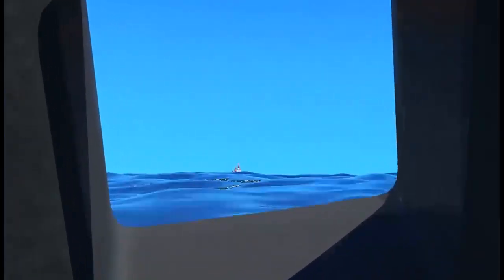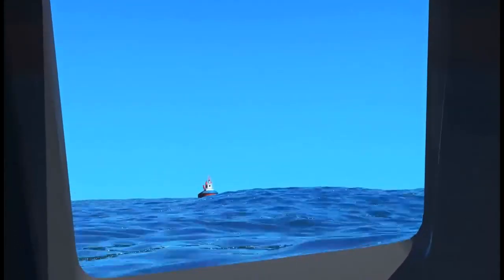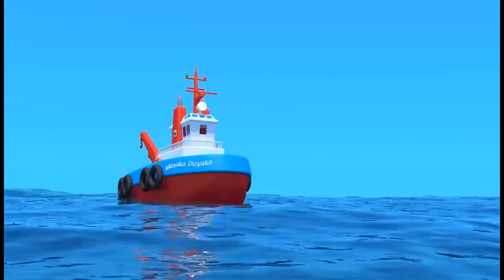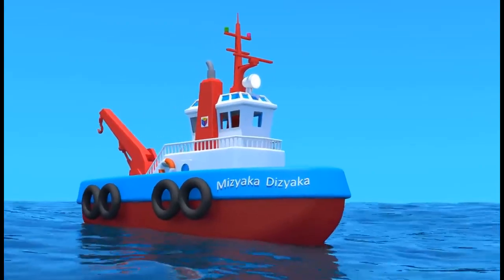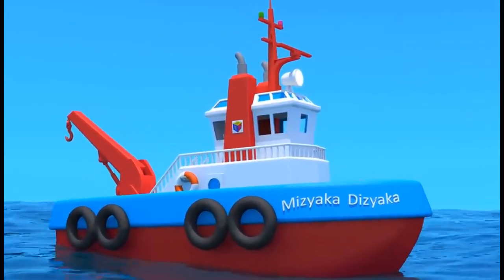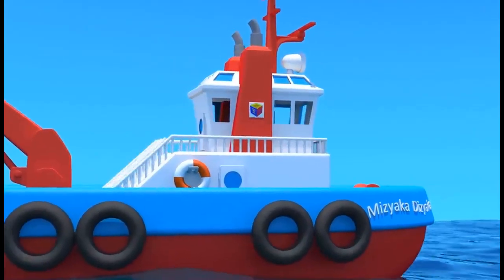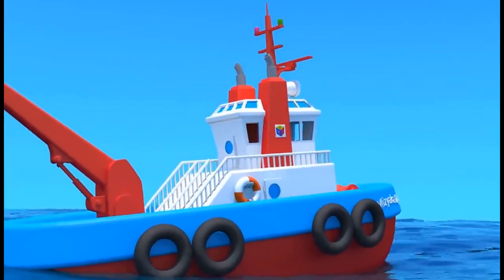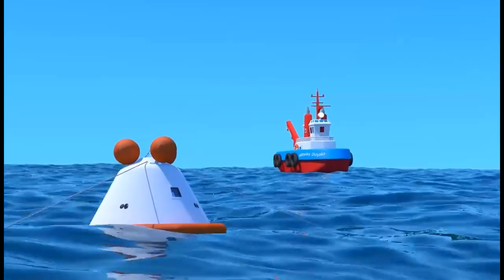Look, a rescue tugboat is approaching us. It received signals from the Mission Control Center with our location. We'll be picking this up now. Congratulations on your safe return to Earth. Thank you for joining us, and we hope to see you again for more exciting adventures on our journey.